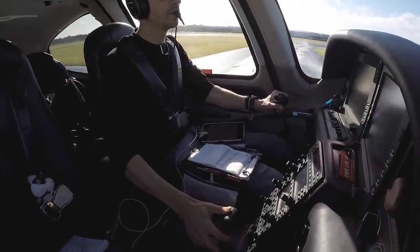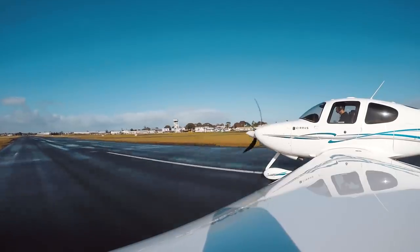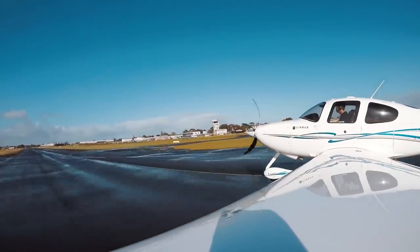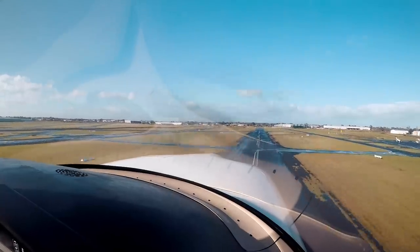Temperature press is good, static RPM is good, airspeed is alive on both. 70 knots — up we go.